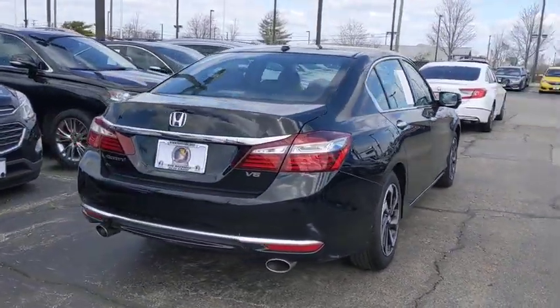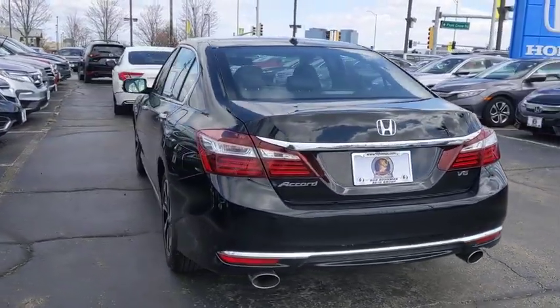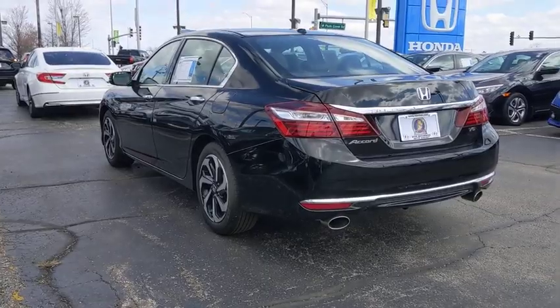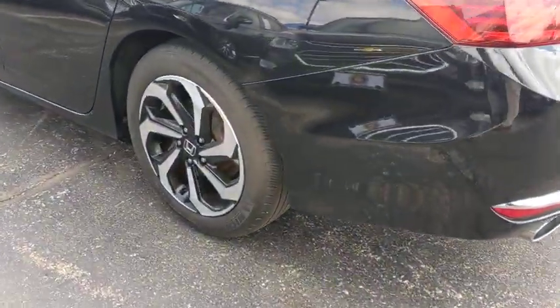Power passenger seat, traction control, dual airbags, power steering, four-wheel disc brakes, fog lights, security system, compass, CD player, power windows, rear window defroster, trip computer.